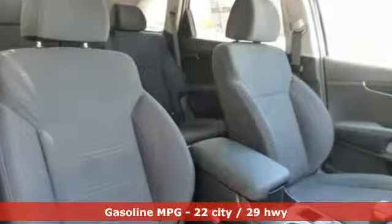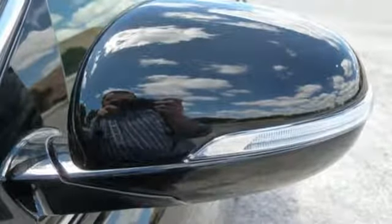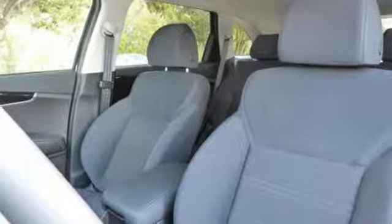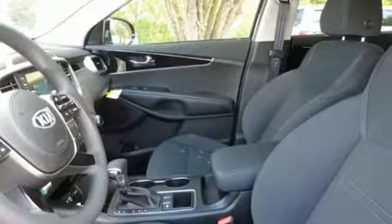Inline 4-cylinder engine, manual tilting steering column, streaming audio, manual telescoping steering column, wireless phone connectivity, external memory control, aluminum wheels, smartphone wireless charging, and power heated mirrors.